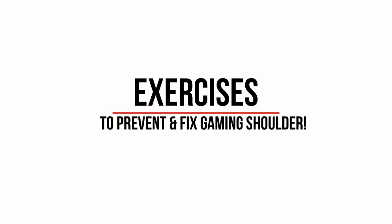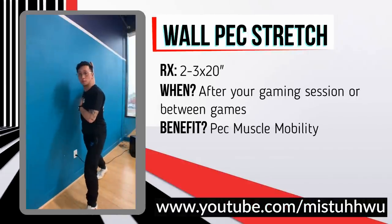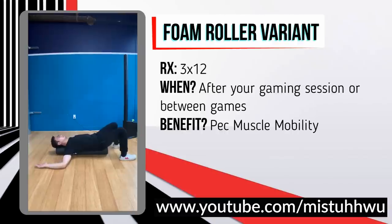The first exercise is the pec stretch, which undoes stiffness from the rounded shoulder position. Place the front of your shoulder against a wall and rotate out until you feel it in your chest — hold each stretch for about 20 seconds, repeating two to three times. There's also a foam roller variant: lie longitudinally with your spine aligned on the roller, feet supported, and bring your elbows in and out, feeling the pec stretch as your elbows go toward the ground — three sets of 12.